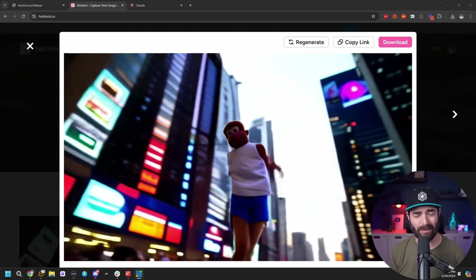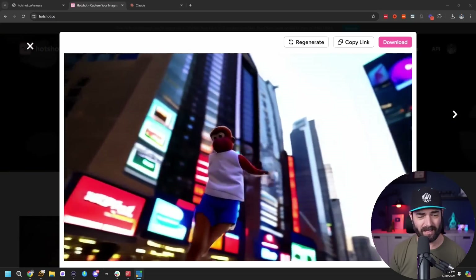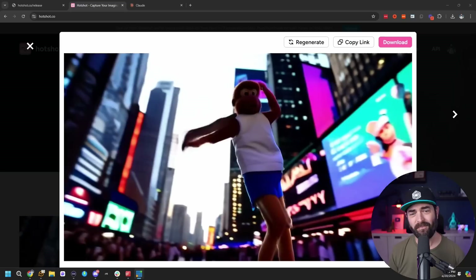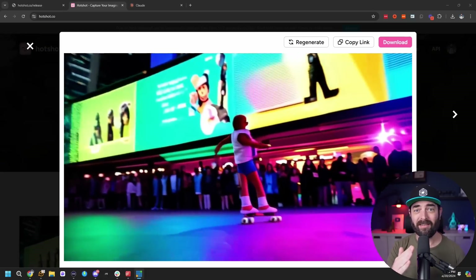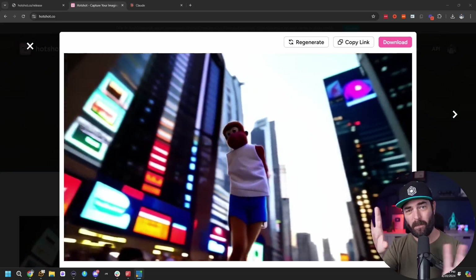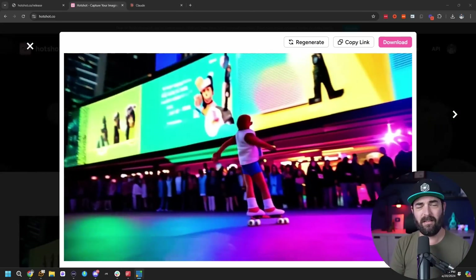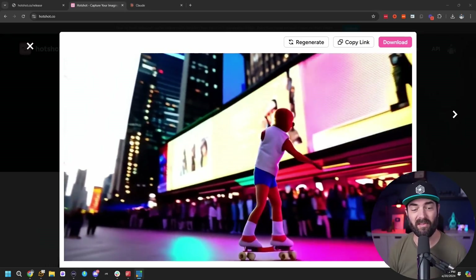Not great. The arms disappear a little bit and it looks more like a skateboard than roller skates — the output's not very good. One cool thing though: as it was making the video, it was showing the diffusion happening, so you saw those grainy pixels start to form into a video until we saw the final output.